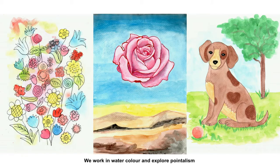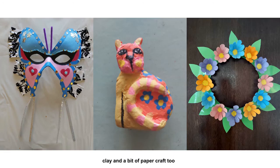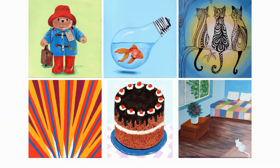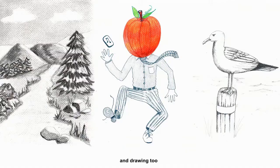We work in watercolour and we explore pointillism, paper mache, clay and a bit of paper craft too. We learn how to paint on canvas and different ways to print. We do collage, decoupage and drawing too.